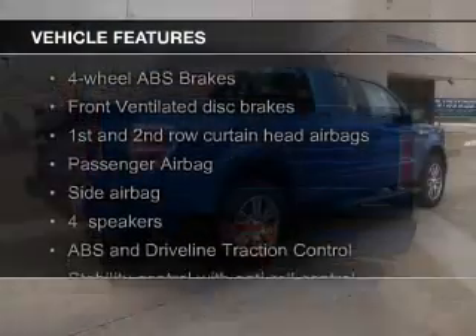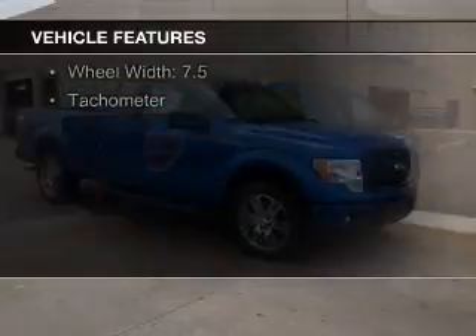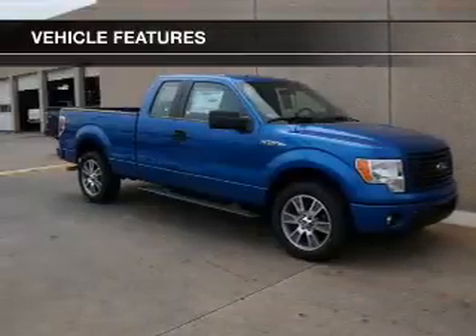The features include Bluetooth connectivity, alloy rims, an adjustable tilt steering wheel, cruise control, keyless entry, and split rear seats.